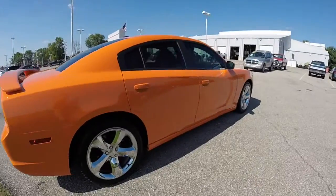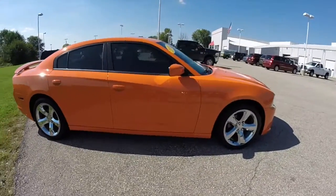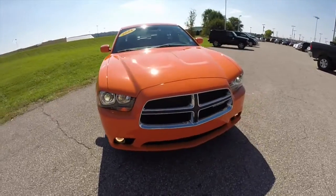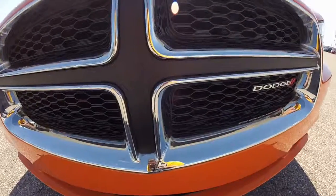This does conclude our quick walk around look at this very well equipped 2014 Dodge Charger SXT. If you have any questions or would like to see this vehicle, please contact our showroom. One of our friendly sales staff will be more than happy to answer any questions you may have. Thanks for watching.